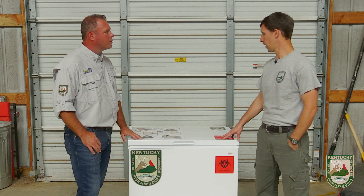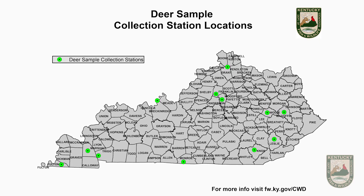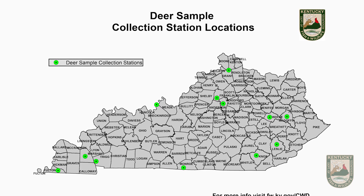This program we're initiating this year is basically called a Deer Sample Collection Station. We're going to put these out at 12 different locations throughout the state, and basically we've given hunters the opportunity to voluntarily surrender their deer head for sampling of chronic wasting disease.